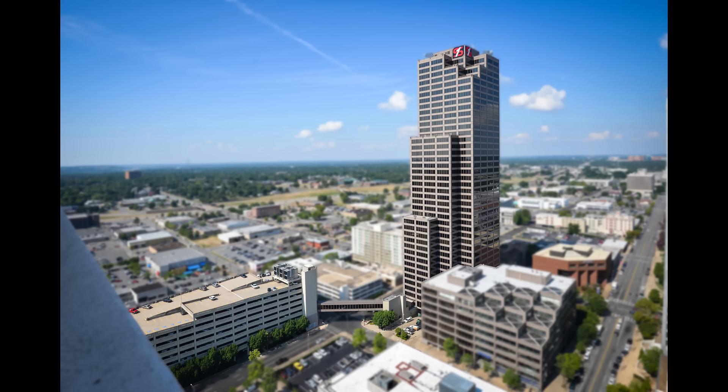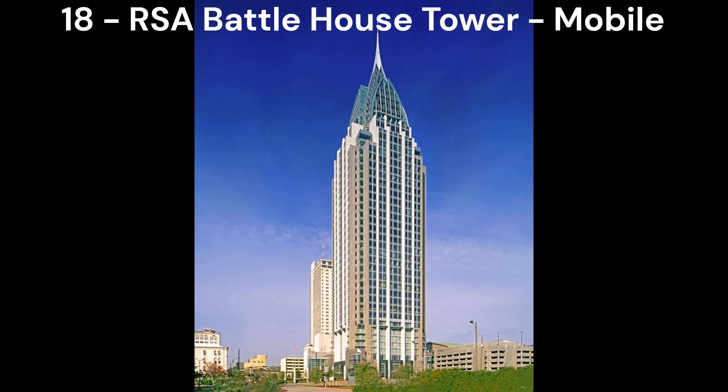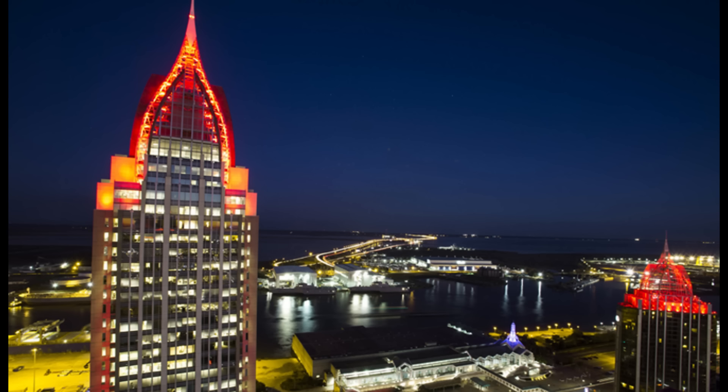In number 19, we have the Simmons Tower in Little Rock, Arkansas. This building looks quite basic from the sides, but when viewed from the northeast you can see this really cool looking stepping pattern on the building. I think the geometric shape of the building is really nice, and this places the building at number 19.